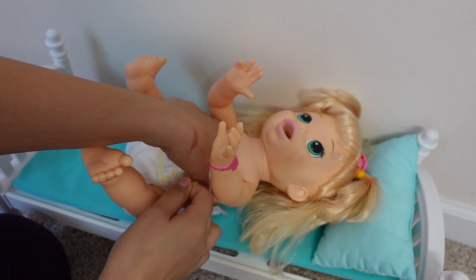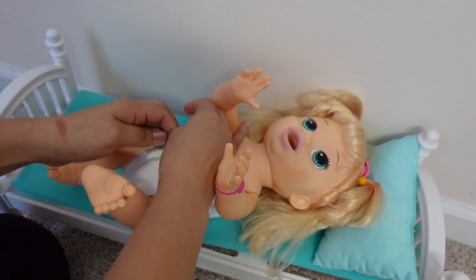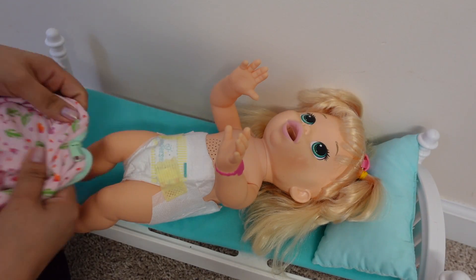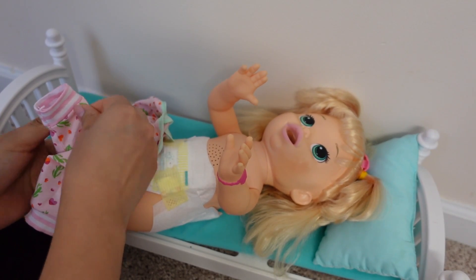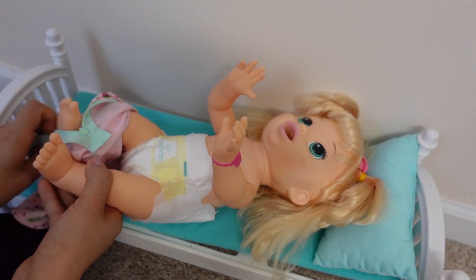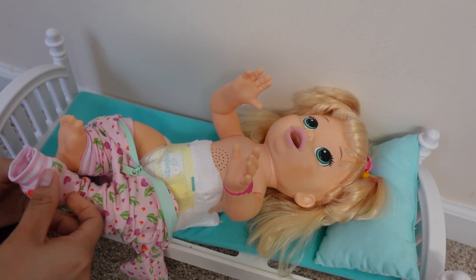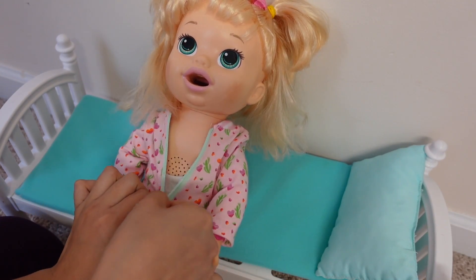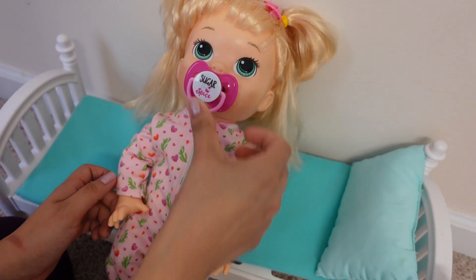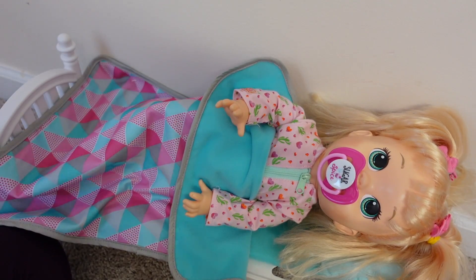I'm going to put a pull-up on Nina just in case she has an accident. Right here I have the pajamas she is going to be wearing today. We are going to do her hair as well.